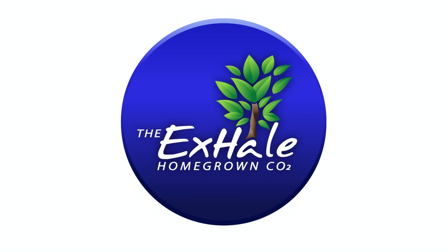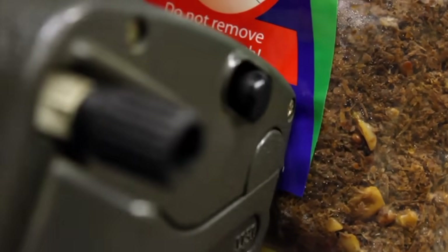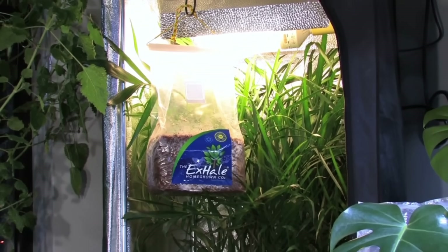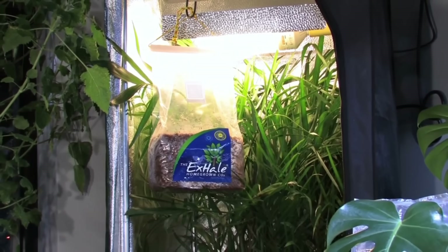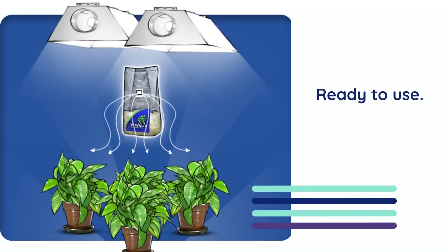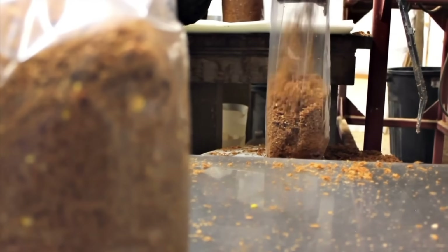Now we'd like to thank the sponsor of today's video: X-Hale Homegrown CO2 Company. They offer one of the most practical and reliable ways to introduce natural carbon dioxide into your grow. For over 20 years, X-Hale has taken the science of fungal respiration and turned it into a clean, controlled, and highly effective solution for indoor gardening. Each bag is thoughtfully designed to meet the needs of real-world growers, from small home tents to fully sealed commercial rooms — it's a true plug-and-play system. Just hang the bag above your canopy and the fungi inside get to work, producing a steady stream of CO2, powered by a proprietary substrate and a patented non-fruiting mycelium strain developed specifically for steady, reliable respiration.